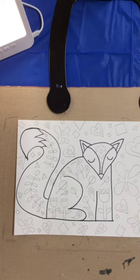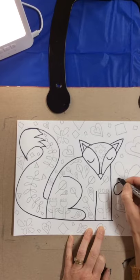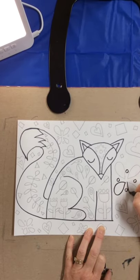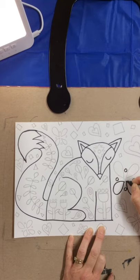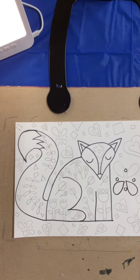Our fox is looking so awesome! Now, boys and girls, your job is to go back and trace all of your patterns. I'm going to go teach my next class and I'll be back in a little while. I can't wait to see your foxes — remember, we get to color next.